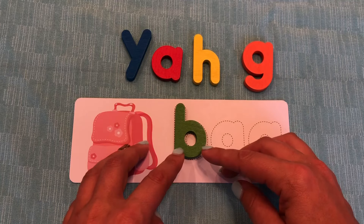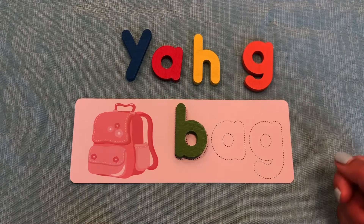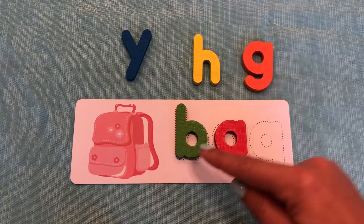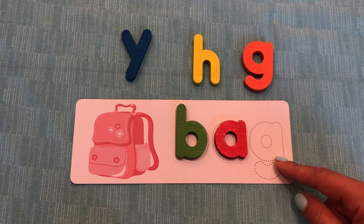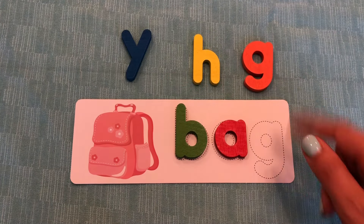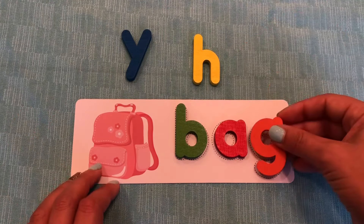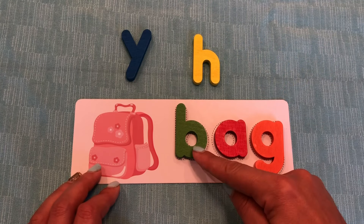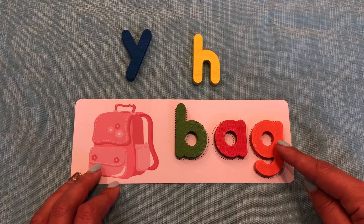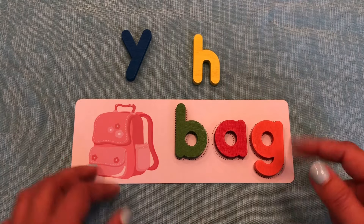Now we have a B. Next we need the A. Great job. Do you see the A? What color is it? Red. Awesome. Now we have B, A. Now we need the G. Good job. Do you see a G? You do. What color is the G? Orange. Yay. And G says G. We have a B that says B, an A that says A, and a G that says G. When we put them together, we have B, A, G. Bag. Great job.